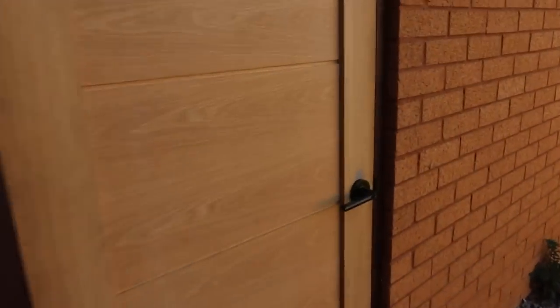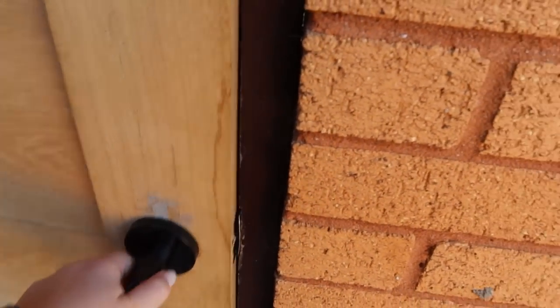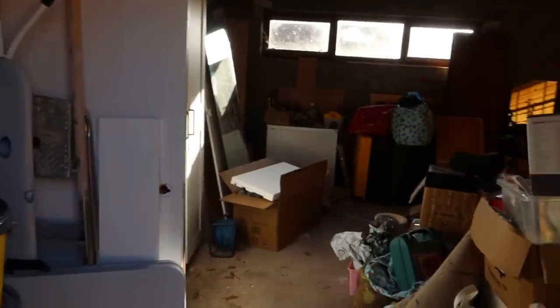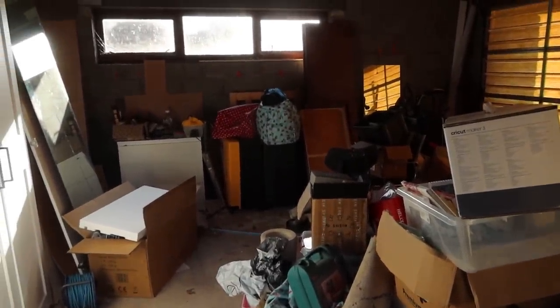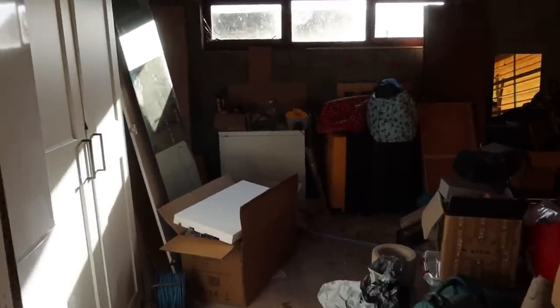First update is that we have a new door - we had a really horrible glass door before and we've replaced it with this nice oak one, which will actually be painted to match our front door. This is our garage - it doesn't look so bad because it's a nice sunny day but normally it's quite dark and horrible in here. We actually have a spare fridge freezer out here that came with the house, and we already put together one of our old PAX wardrobes for extra storage.